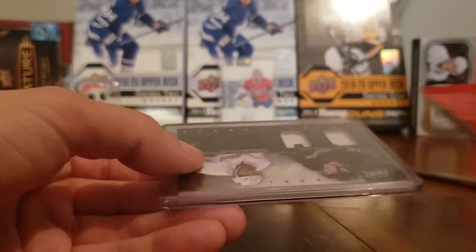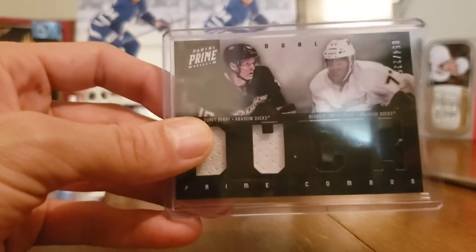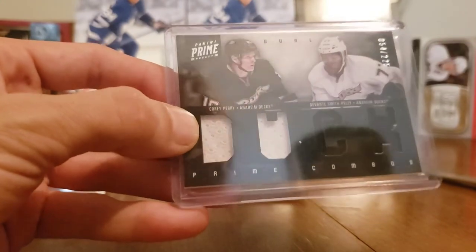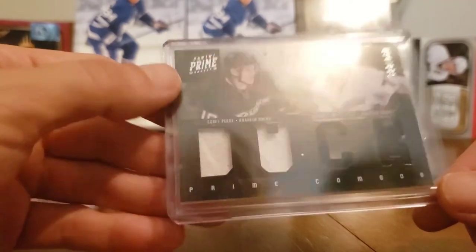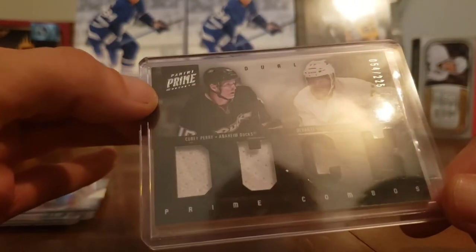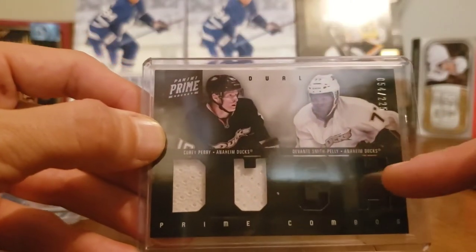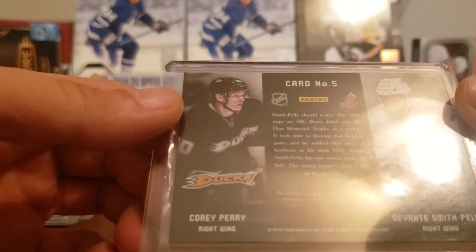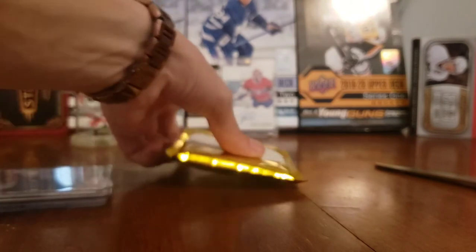We got something thick here. Oh gorgeous - a former Hab! This guy's a former Hab and he was good in the playoffs when they made it to the Eastern Conference Finals one year. Devante Smith-Pelly - and Cory Perry again! So we got a Cory Perry theme going here. A Cory Perry Panini Prime card, numbered 54 of 225, with dual or quad patches - really awesome card. That was an amazing mystery pack.